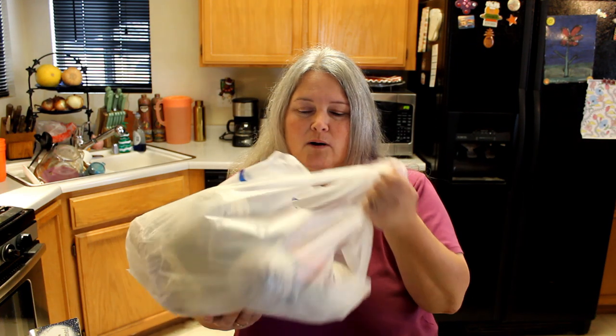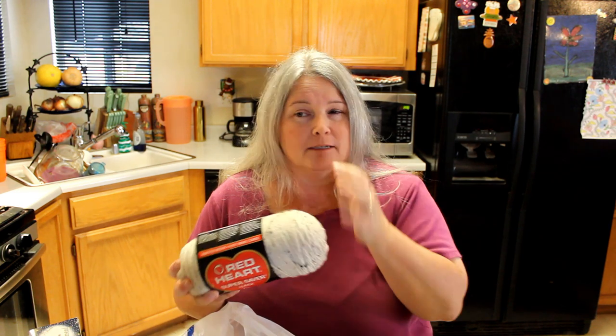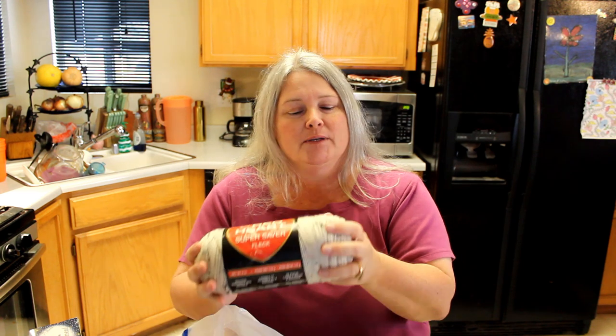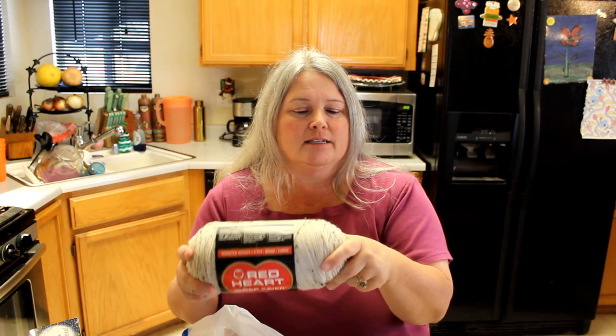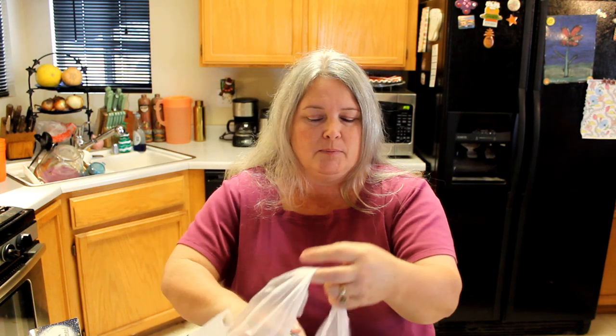The first thing we found was yarn — how cool is this! I used to do a lot of crocheting. I picked up five and a half skeins of this multi-color yarn. This would be great for the start of a project, or I have something in mind for next Christmas, so we'll see how that goes.